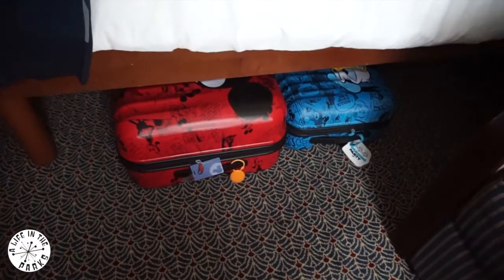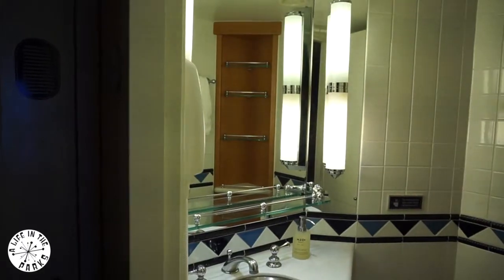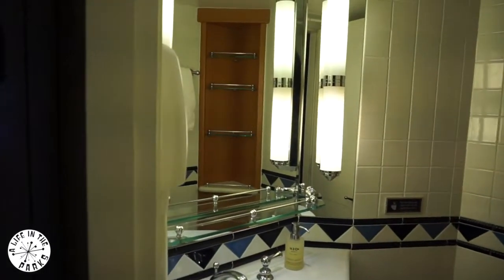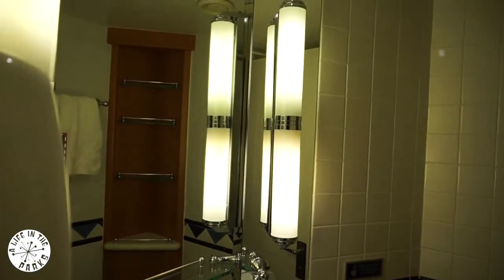The bed has an elevated wooden frame so you can store your suitcases beneath. There is a split bathroom with a WC and basin in one, and a tub and shower with another basin in the other.